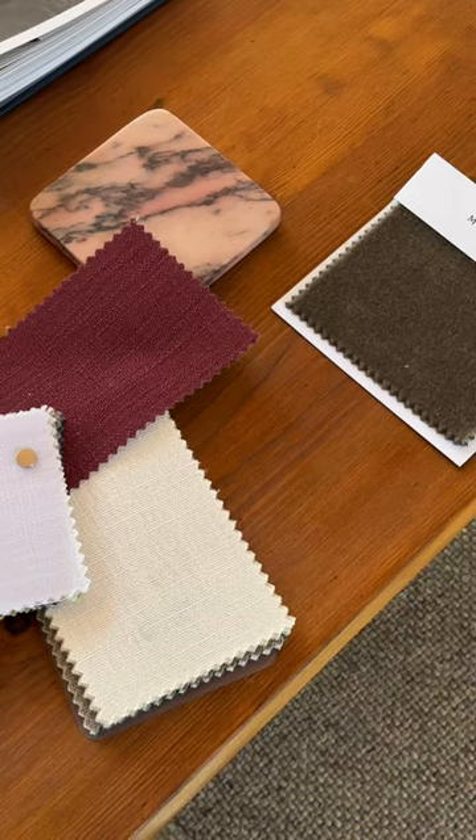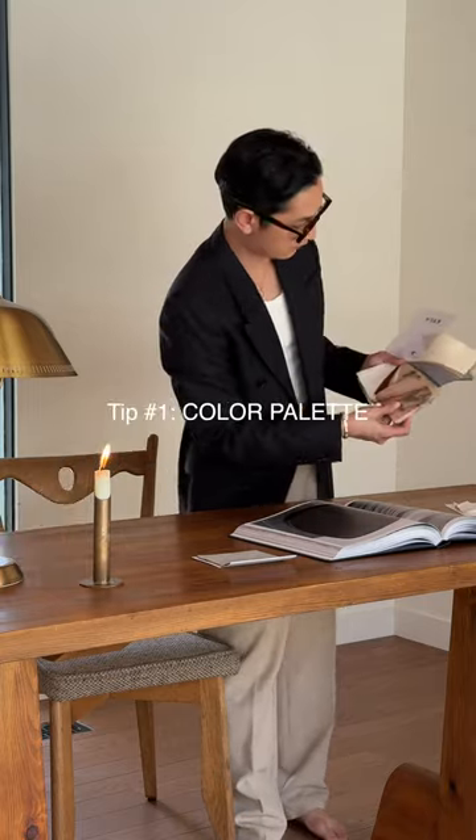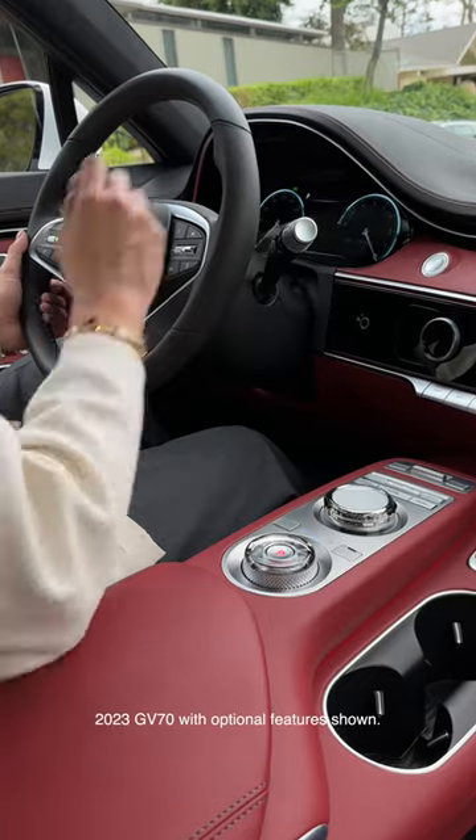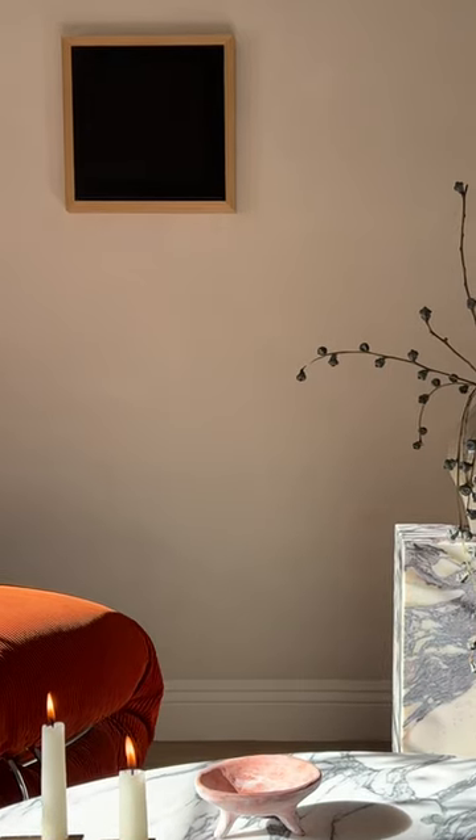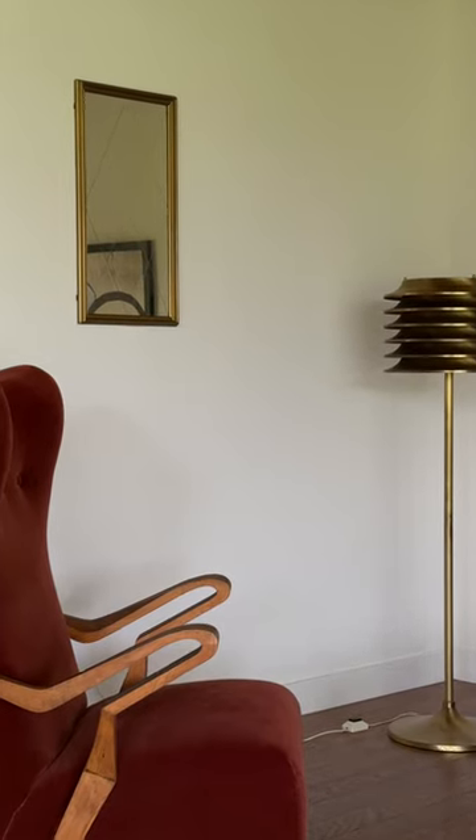I'm Arvind Olano and here are four tips to instantly elevate your home. Follow a strict color palette. Inspired by the interior of the Genesis GV70, red, black, and ivory look so great together.